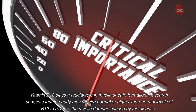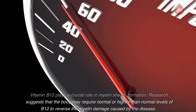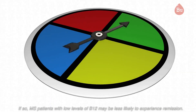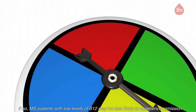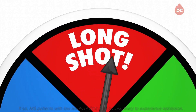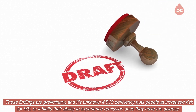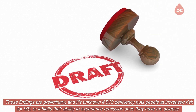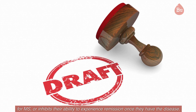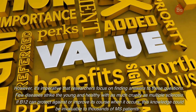Research suggests that the body may require normal or higher than normal levels of B12 to reverse the myelin damage caused by the disease. If so, MS patients with low levels of B12 may be less likely to experience remission. These findings are preliminary and it's unknown if B12 deficiency puts people at increased risk for MS or inhibits their ability to experience remission once they have the disease. However, it's imperative that researchers focus on finding answers to these questions.